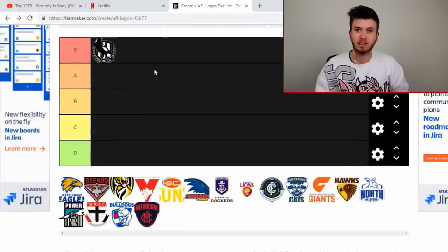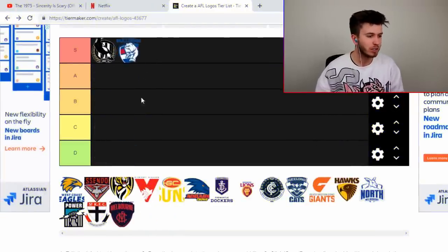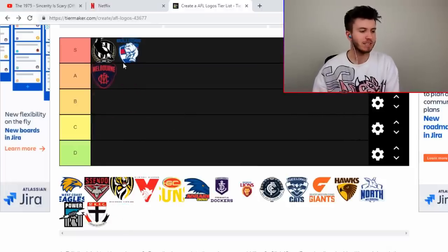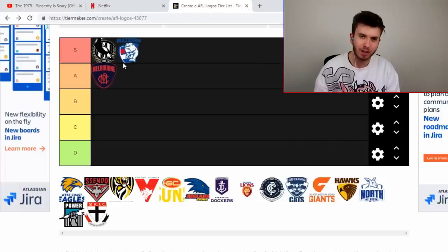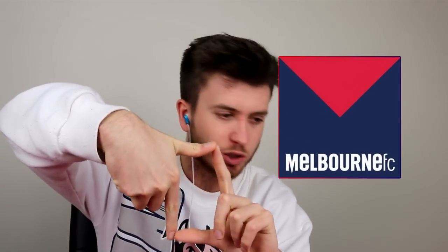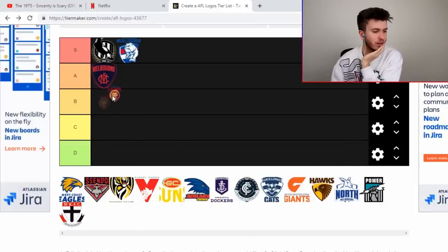The Pies is a pretty good logo in my opinion. The Doggies is pretty good as well. The Dees is definitely an A — I didn't like it a couple of years ago, maybe ten years ago we had a sort of square logo with the Dees V and Melbourne FC down the bottom. Wasn't a massive fan of that one but I do like this one. The Lions is serviceable.